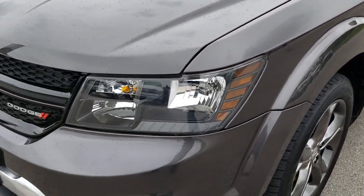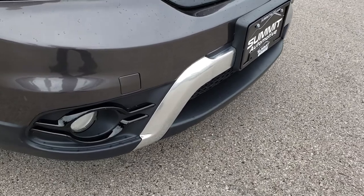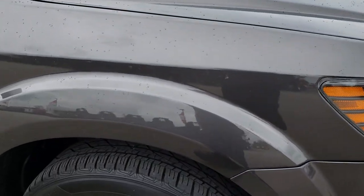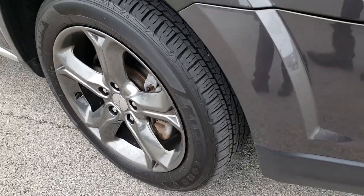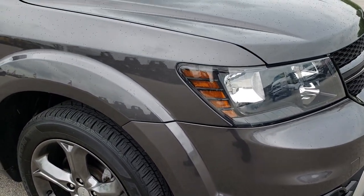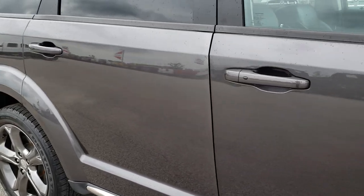You get the blacked-out headlight bezels, blacked-out crosshair grille, factory fog lights, and the silver trim on the front bumper. The passenger side rim is absolutely perfect — well, one little scuff right there. But otherwise very nice. As we go down this side of the vehicle, you can see just how clean the body is, how reflective and mirror-like that paint is.